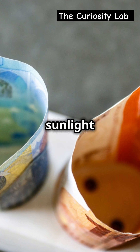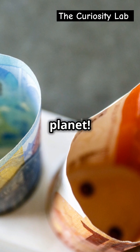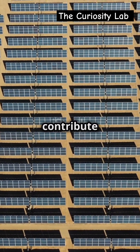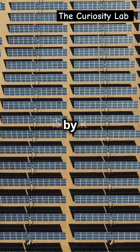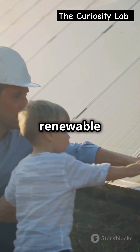And just like that, sunlight powers your home, saving energy and helping the planet. Solar panels not only reduce your electricity bills, but also contribute to a greener environment by lowering carbon emissions. They are a sustainable and renewable energy source, making them an excellent choice for eco-conscious homeowners.